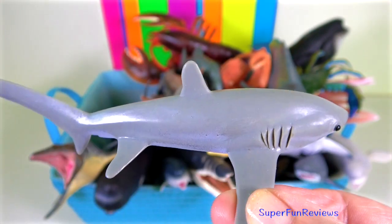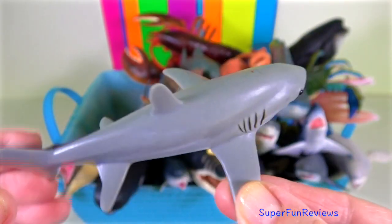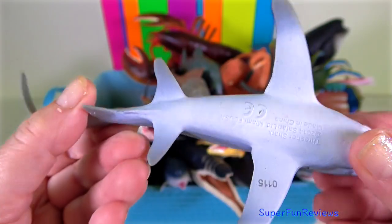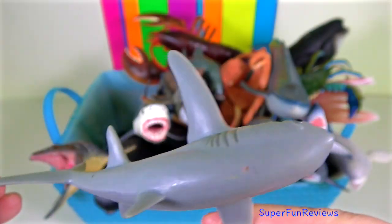Thresher shark — these clever sharks use their unique long tails to stun and catch prey. Fish have no chance if a thresher shark enters its path.